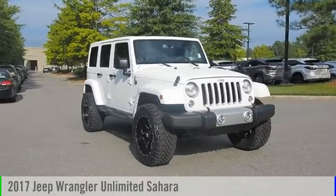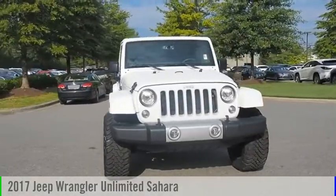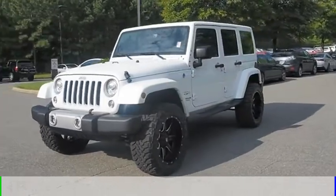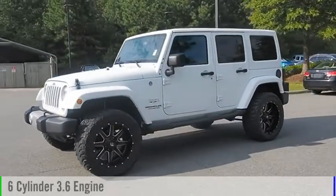Come test drive the 2017 Jeep Wrangler Unlimited. This vehicle is powered by a four-wheel drive, six-cylinder, 3.6-liter engine.